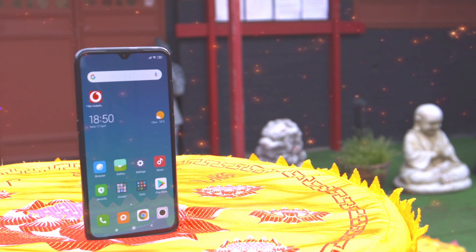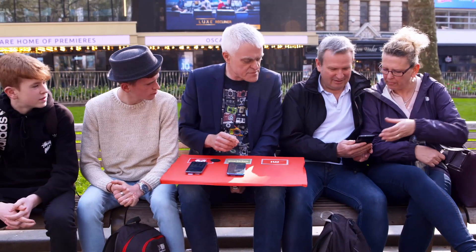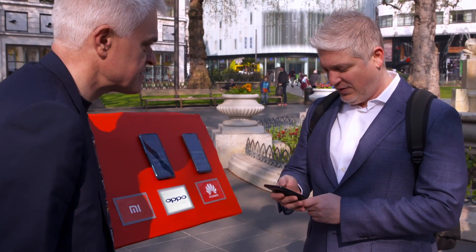First up for the public to handle, the Xiaomi. 'Xiaomi? I've never heard of it before.' 'That's the cheapest one? You wouldn't know, would you?' 'This is really nice — I like the black. I like the roundedness.' 'It doesn't feel like it's mine, man. It feels like a cheap iPhone.'